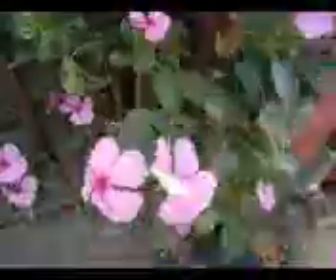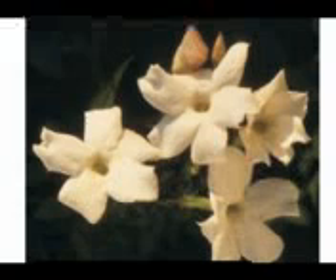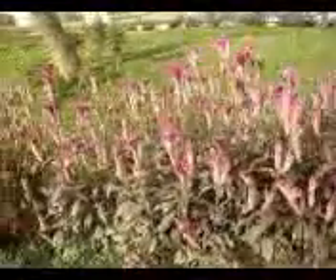Some flowers are large while some are small. Some are colored while some are white. Most flowers have a fragrant smell, but there are flowers without smell. The flowers produce seeds from which new plants grow.